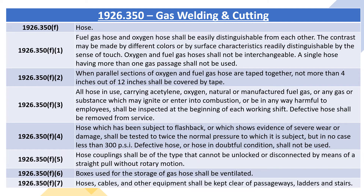1926.350F4: hose which has been subject to flashback or which shows evidence of severe wear or damage shall be tested to twice the normal pressure to which it is subject, but in no case less than 300 PSI. Defective hose, or hose in doubtful condition, shall not be used. 1926.350F5: hose couplings shall be of the type that cannot be unlocked or disconnected by means of a straight pull without rotary motion. 1926.350F6: boxes used for the storage of gas hose shall be ventilated.